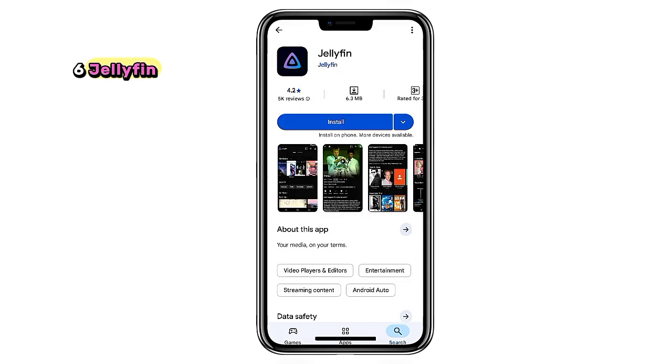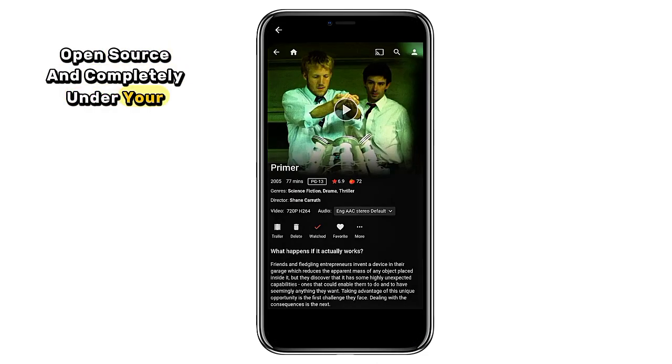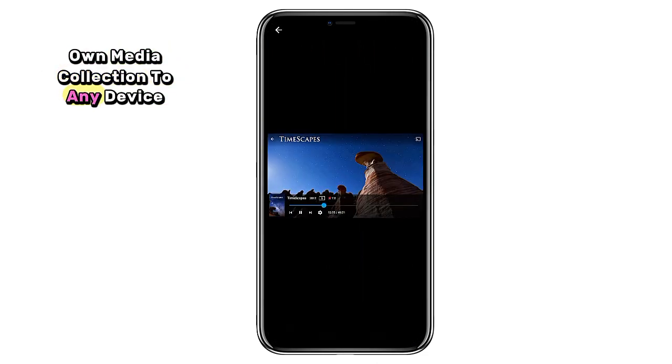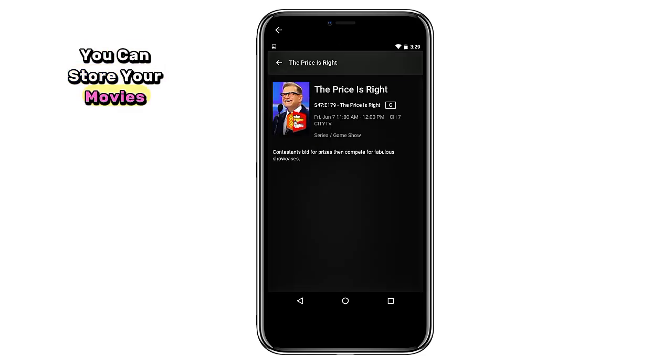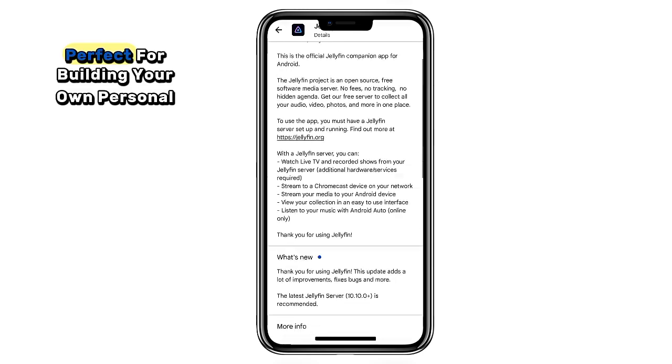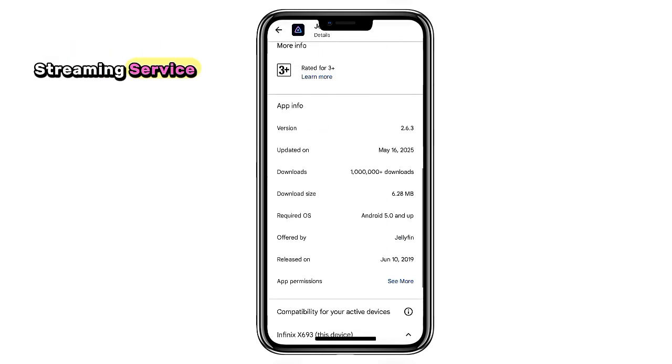6. Jellyfin. Think Netflix or Plex, but free, open source, and completely under your control. Jellyfin lets you host and stream your own media collection to any device. You can store your movies, shows, and music on your own server and stream them without monthly fees or ads. Perfect for building your own personal streaming service.